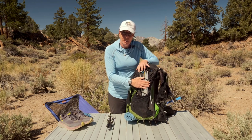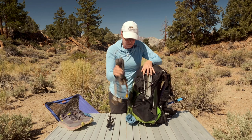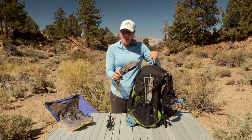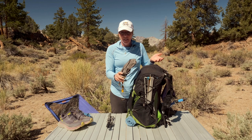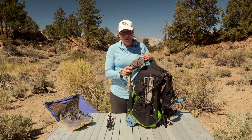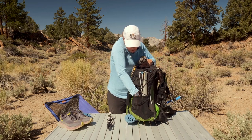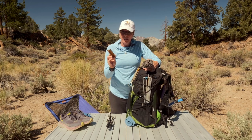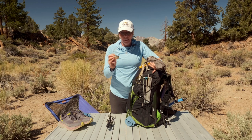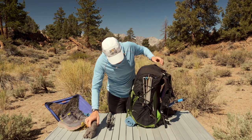I carry my tent poles on the side — I don't bother putting them in a stuff sack. I carry my tent footprint here as well, and I actually use this as a pack cover if it rains, so that's one less thing I have to carry separately. I can throw it over my pack really quickly or use it as ground cover. My tent stakes are in here too. I carry two extra because you never know if you're going to lose one. I just put a tiny rubber band around them rather than a stuff sack.